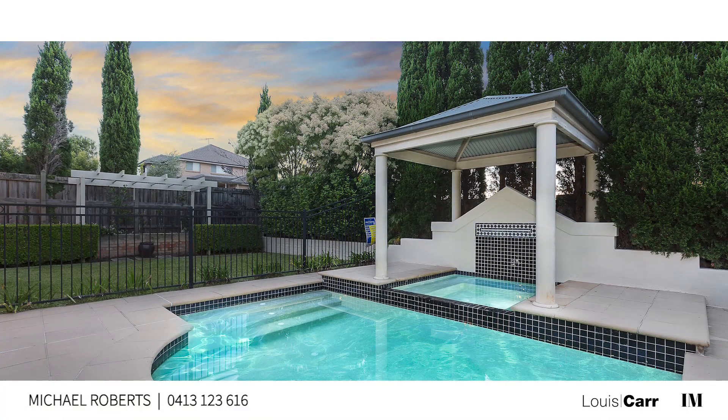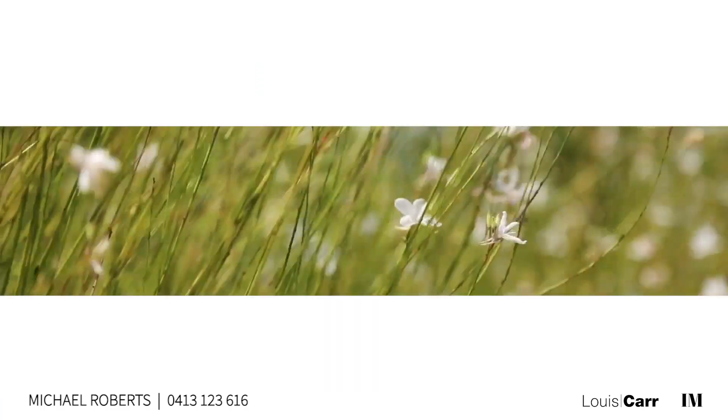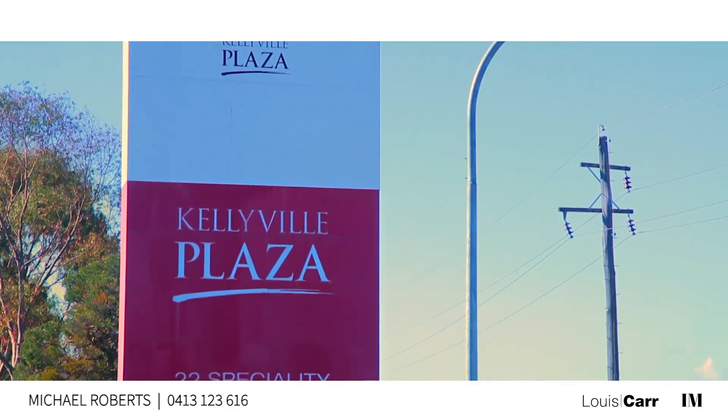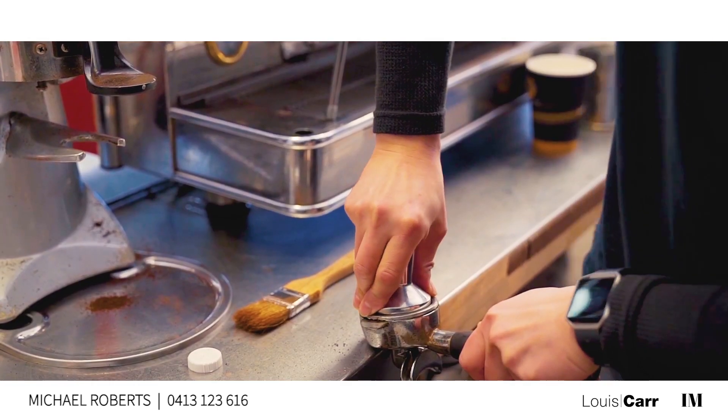Enjoying quality inclusions throughout, there is little left to do when you move in. Known for its leafy streets and myriad of quality schools, Kellyville is a fantastic base for families, and just 35 minutes from the city by car you have everything at your fingertips.